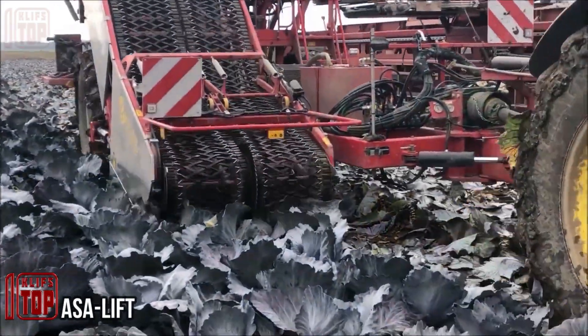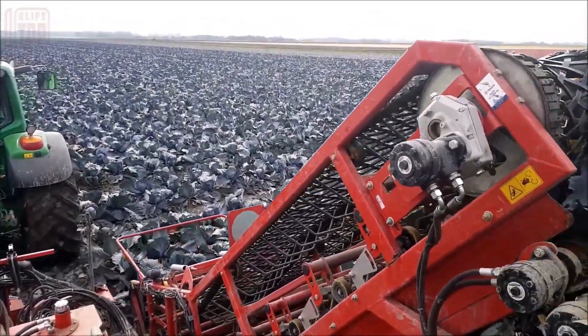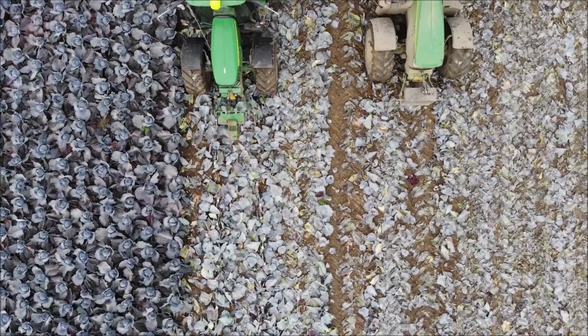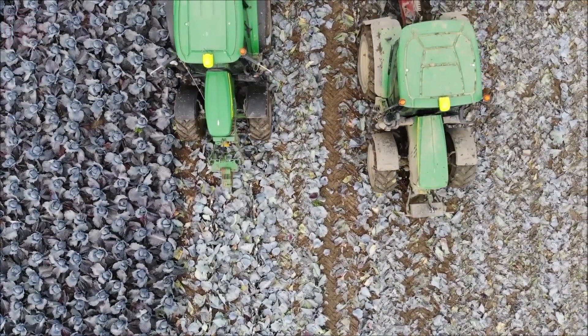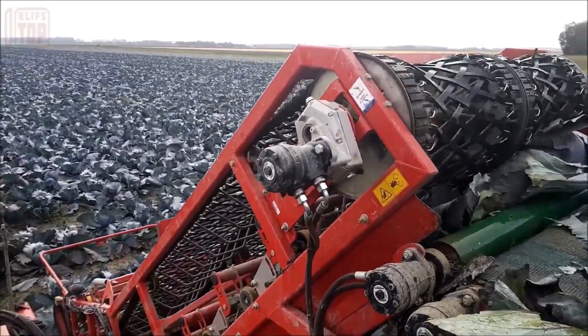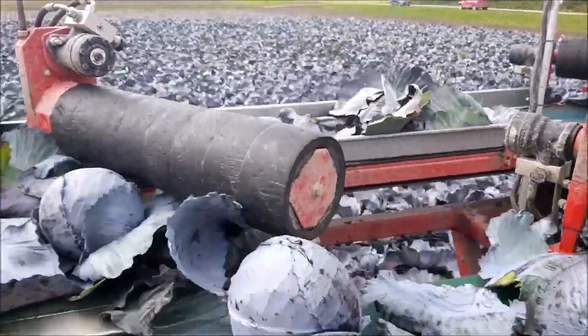The Asa Lift — this colossal machine can be aptly likened to a mobile cabbage factory. With its two efficient harvesting heads, it seamlessly collects the crop and transfers it into storage boxes, ensuring long-term preservation. The vehicle has a telescoping axle that ensures safe road carriage, and its narrow width is only three meters.